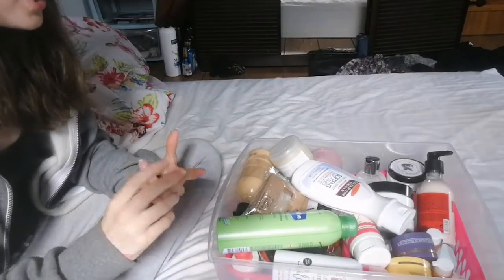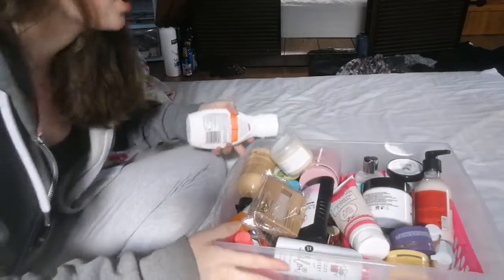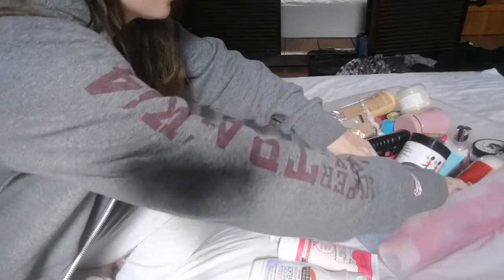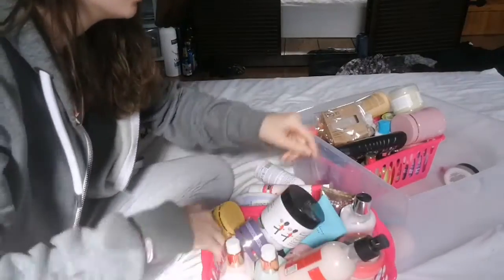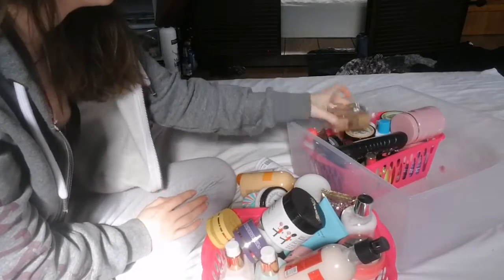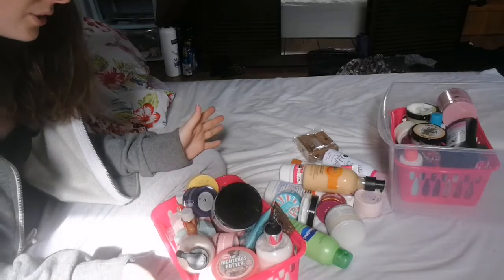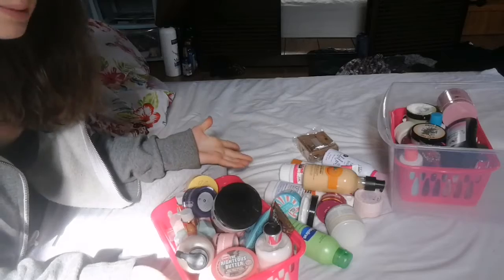This box has all my body lotions, bath stuff, and shower stuff. I'm just gonna grab out all my body lotions first, because I know there's a lot more of those than anything else. All this stuff here is all body lotions. We're just gonna go through it together and I'm gonna pick out some bits I want to keep and get rid of the bits I'm gonna get rid of.